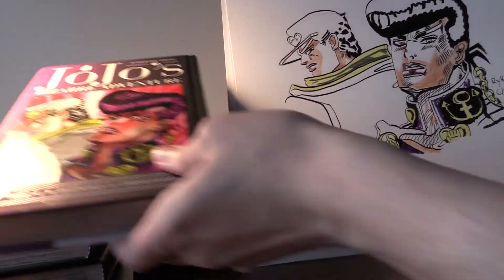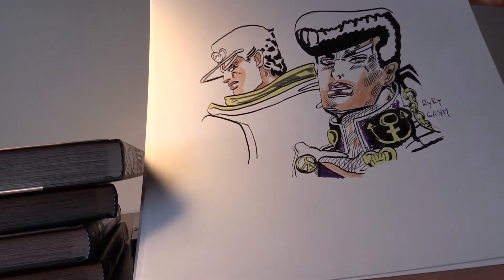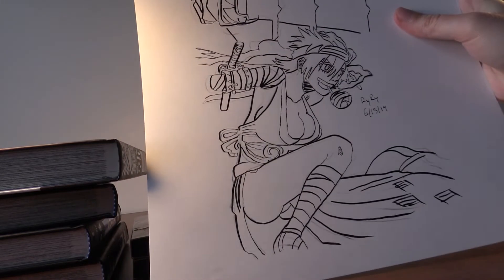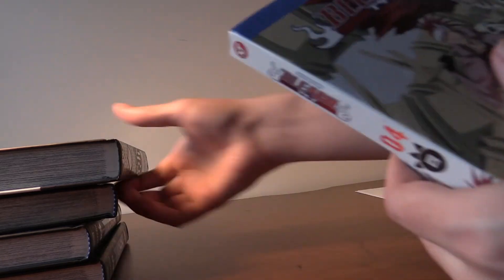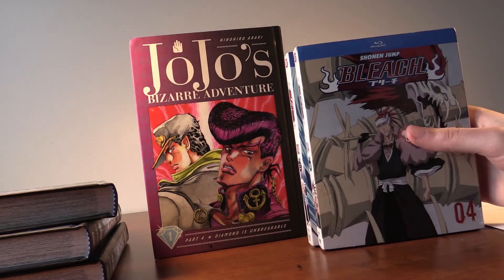Now I can show you guys some art — I did this front cover but I'm not done with it yet. I need to get more Copic markers; I'm running low. That's what I was able to color so far. Next I got Renji here and then Ichigo, which I also drew. That does it for my haul — hope you guys enjoyed. I love Bleach and JoJo, definitely my top-ten favorite series.